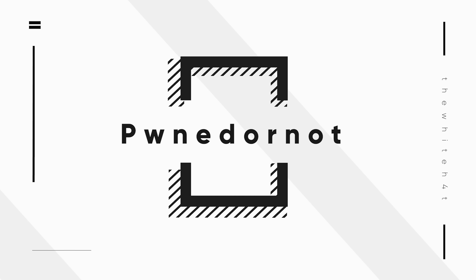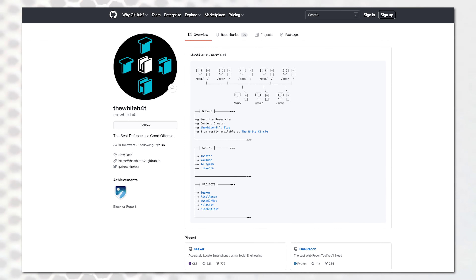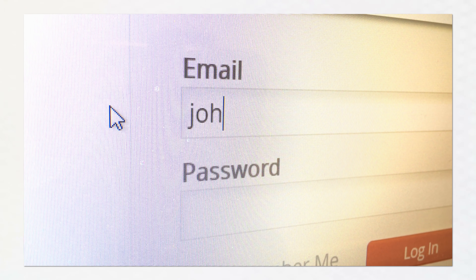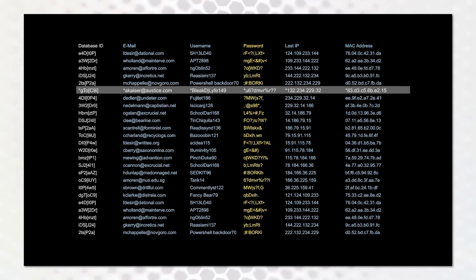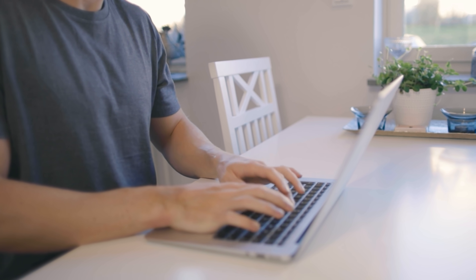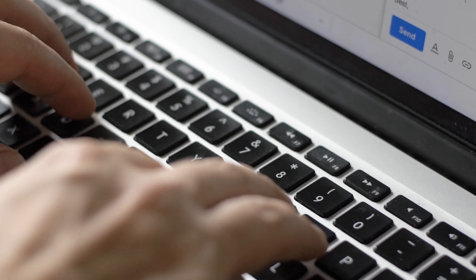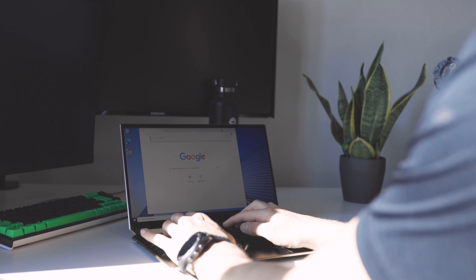The next project is HaveIBeenPwned, created by the white hat. It's actually a really useful little tool that allows you to enter your email address or domain name, and the website will do a search to see if any passwords related to those email addresses or that domain name have been leaked. It searches through sites commonly used to post leaked passwords and checks if your domain or email shows up. From using it myself it seems to be relatively reliable — better safe than sorry.